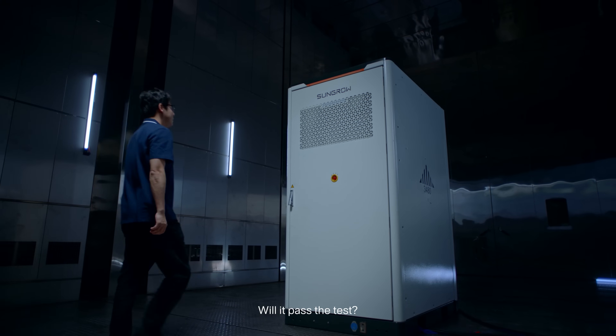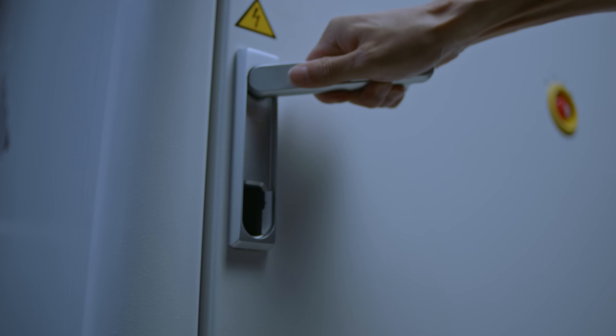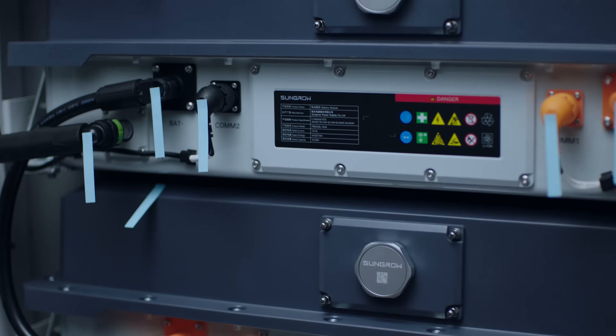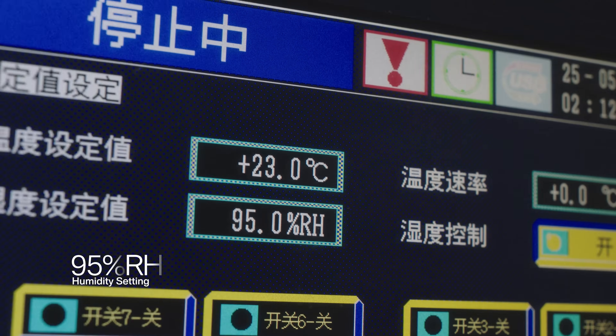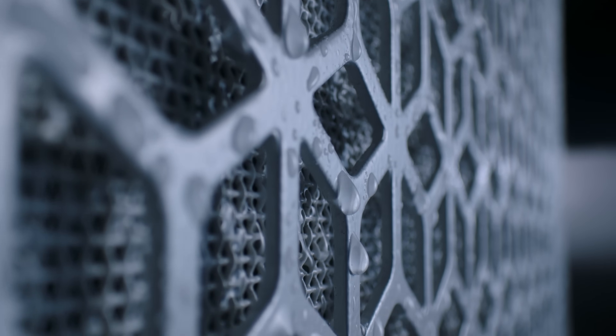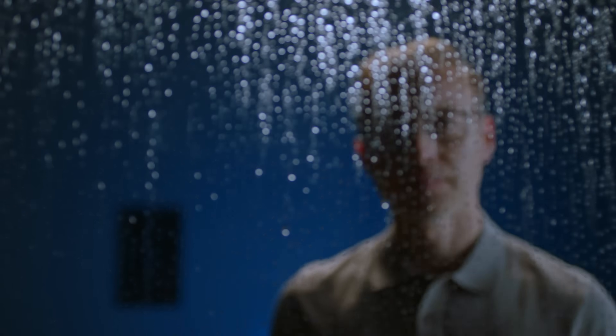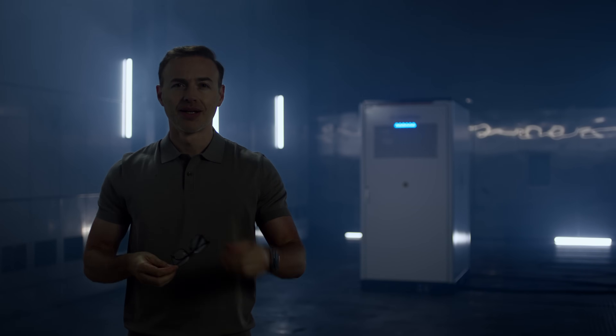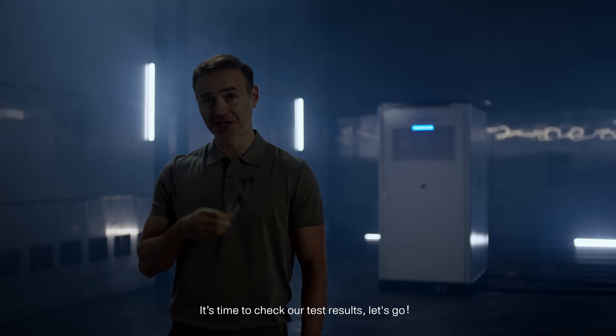Will it pass the test? Let's find out. It's time to check our results. Let's go!